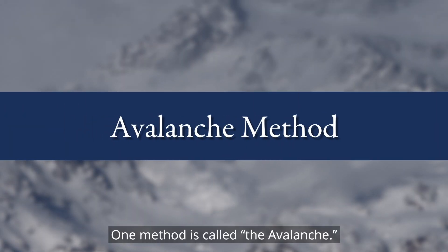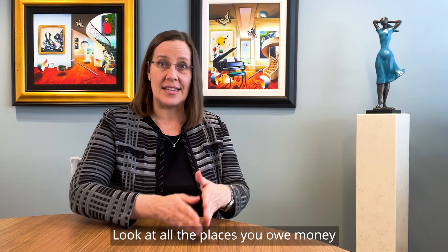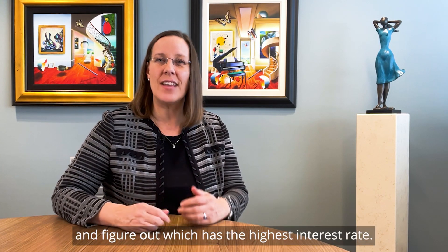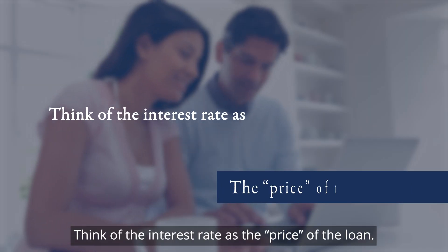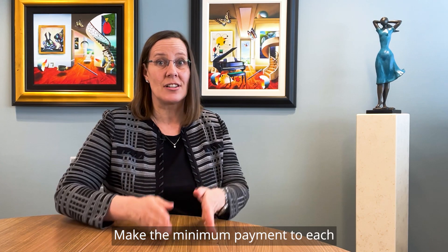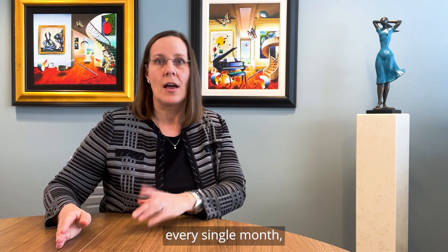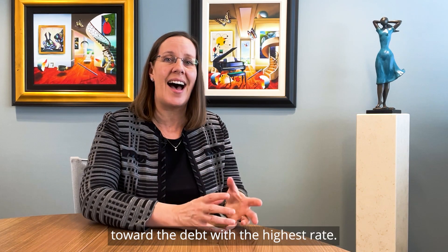One method is called the avalanche. It's pretty simple. Look at all the places you owe money and figure out which has the highest interest rate. Think of the interest rate as the price of the loan. Make the minimum payment to each every single month, but also put whatever else you can afford toward the debt with the highest rate.